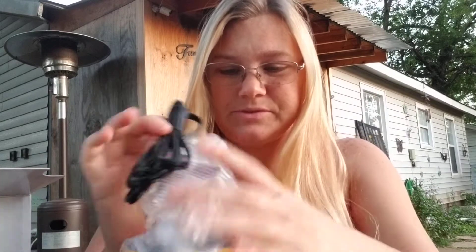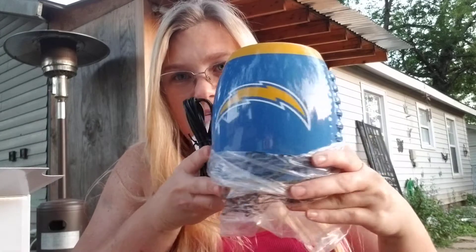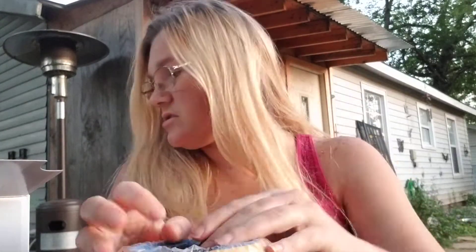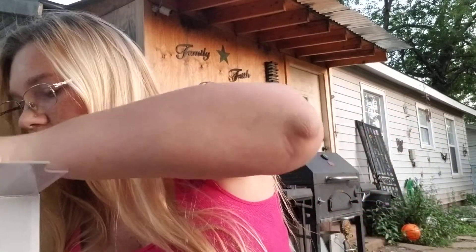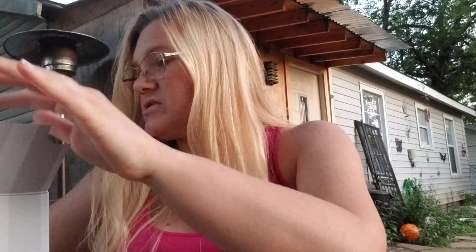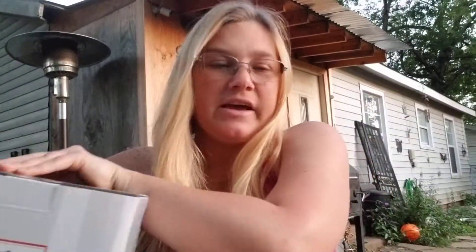There's the Los Angeles Chargers dish — it does say on here 'not for food storage,' but it's really cute. Those are the ones my sister-in-law ordered.